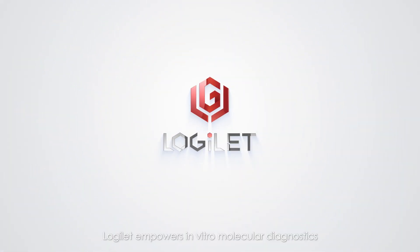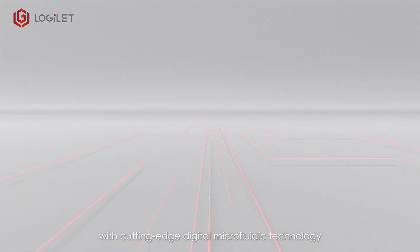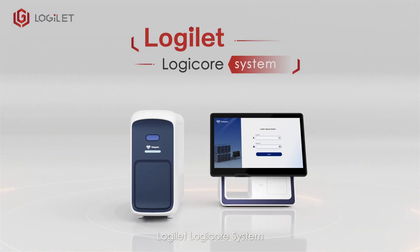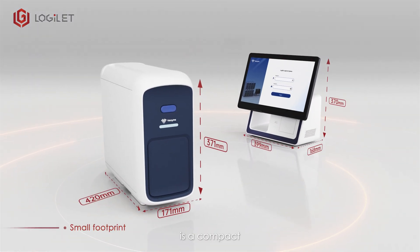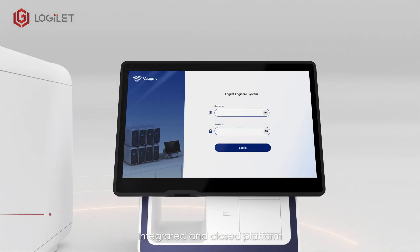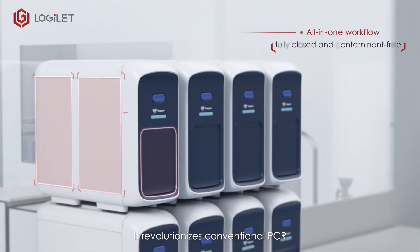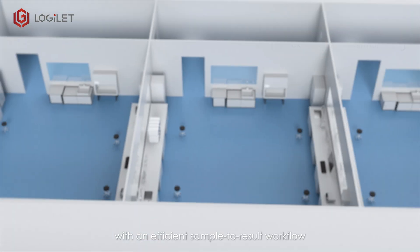Logulet empowers in vitro molecular diagnostics with cutting-edge digital microfluidic technology. The Logulet LogiCore system is a compact, integrated and closed platform for multiplex molecular diagnostics. It revolutionizes conventional PCR with an efficient sample-to-result workflow.